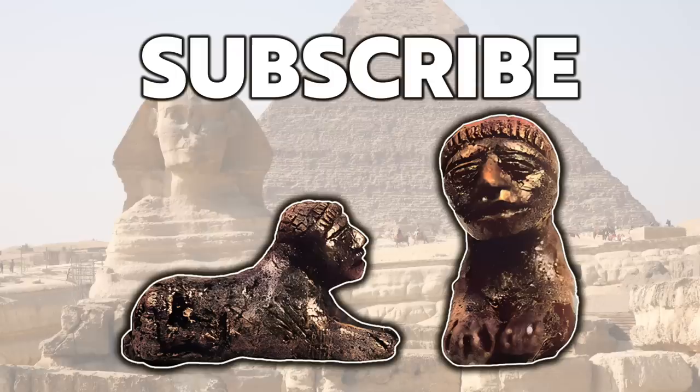If you enjoyed the video, please subscribe to the channel, like the video, and leave a comment below. Thank you very much.